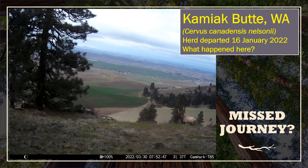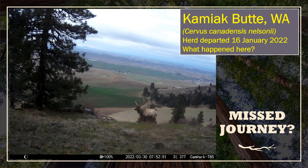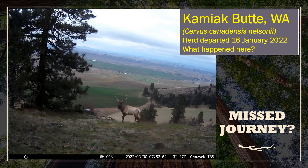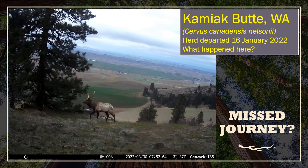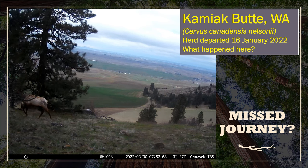This raghorn bull wandered through the same path the herd took, but he was a little bit late for the field trip. This was on 30 March. I looked at all the bulls I saw on that migration track, and I did not see this antler design on any of those bulls. I think he just missed the call.